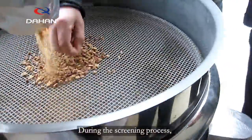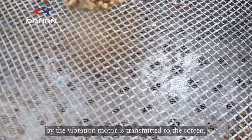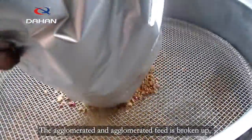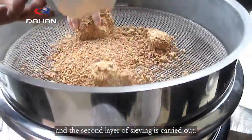During the screening process, the exciting force generated by the vibration motor is transmitted to the screen. The agglomerated feed is broken up, and the second layer of sieving is carried out.